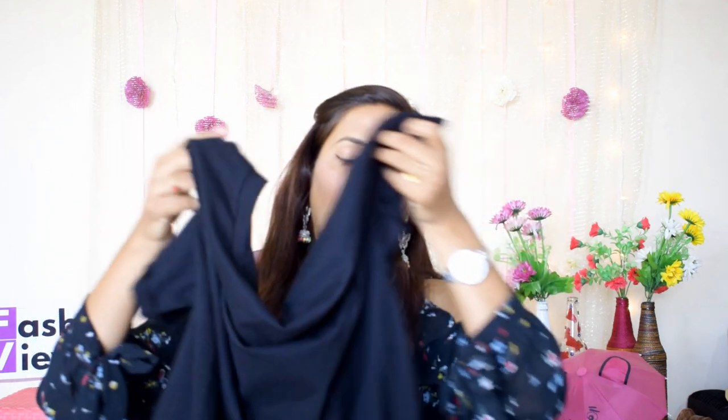I had purchased a certain size but I received a large size, so I'm going to exchange it. Overall, this is a pretty good t-shirt. You can pair a black t-shirt with jeans or skirts and style it in a lot of ways. A black t-shirt is something you should have for a long time.